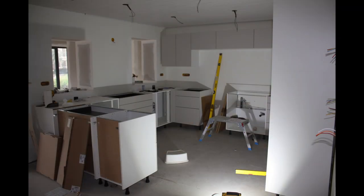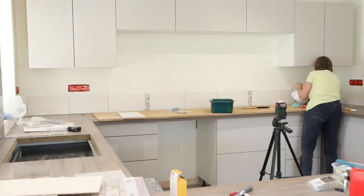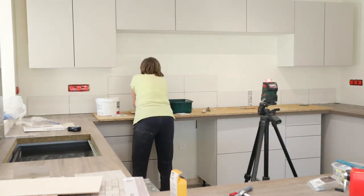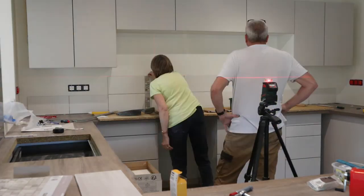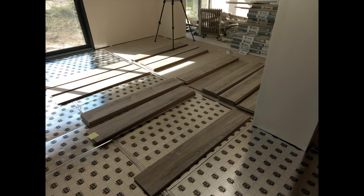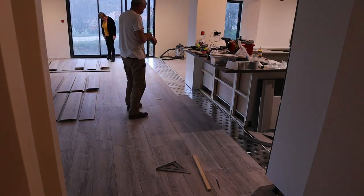This was our first time installing a kitchen and perhaps not the best way to start because it's a pretty big kitchen, but it worked out just fine. The key lesson was that the laser level is absolutely your best friend — it needs to be perfectly level. The laser level, spirit level, and the router for the kitchen worktop were of prime importance.